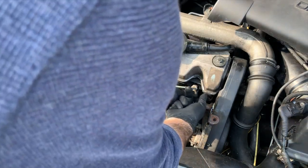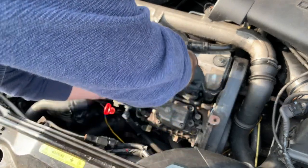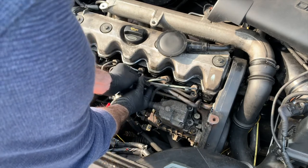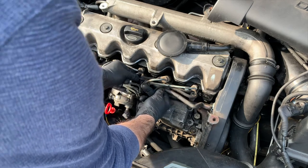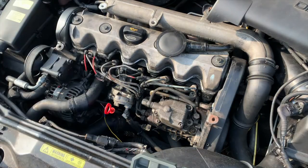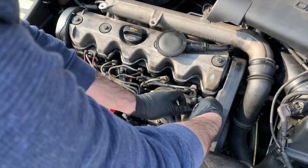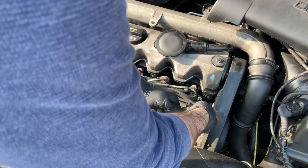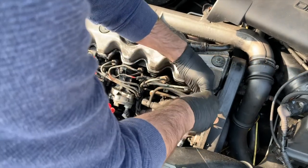Now it is time to disconnect the cabling from the glow plugs. In this car it is a little bit tricky because some of the plastic casing has started to crack. I'm going to remove now the first glow plug, now that I've removed all the cabling. It's not too hard actually — they are a little bit tight, but that is understandable because they have been in the car for quite some time.